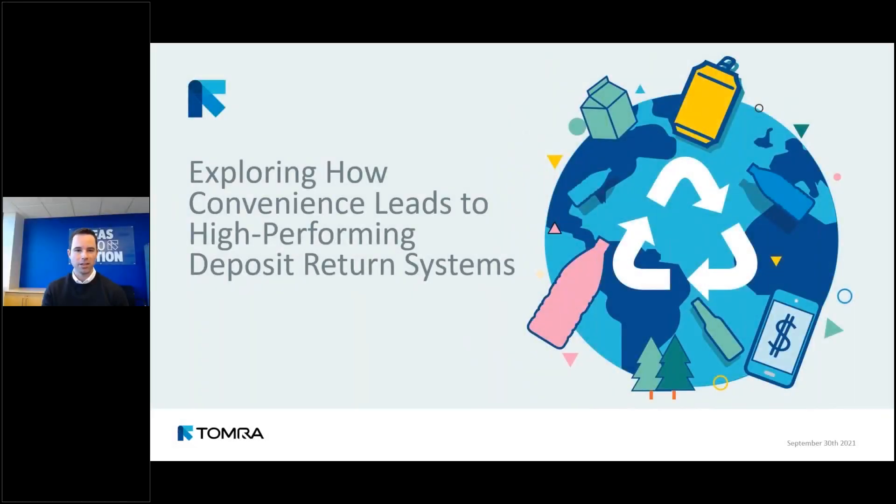Hello everyone, welcome to today's webinar. My name is Mike Noel, I am the governmental affairs manager for TOMRA in North America. I work on public policy related to the circular economy including container deposit systems. I'm based here in Connecticut at our North American headquarters. Today we're going to be discussing best practices in container deposit return systems and how to design them to be convenient.